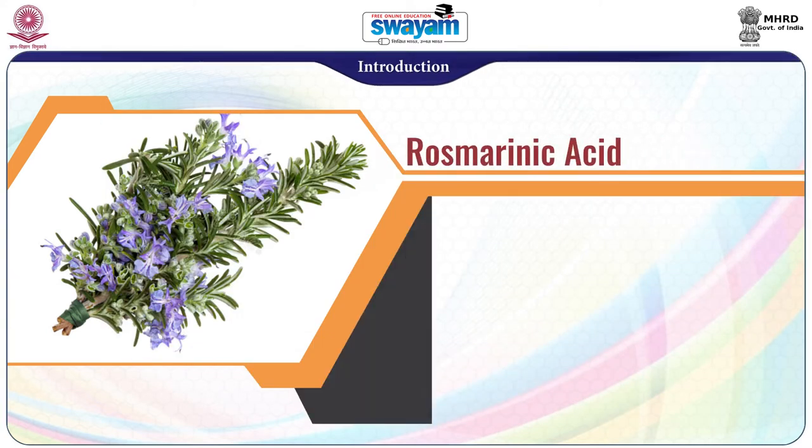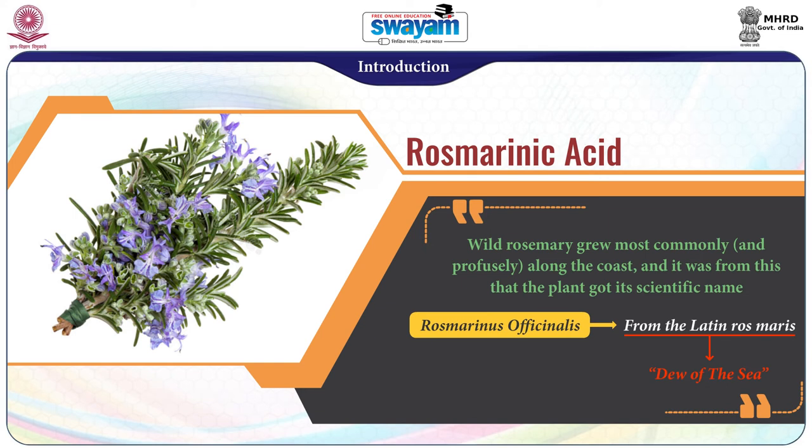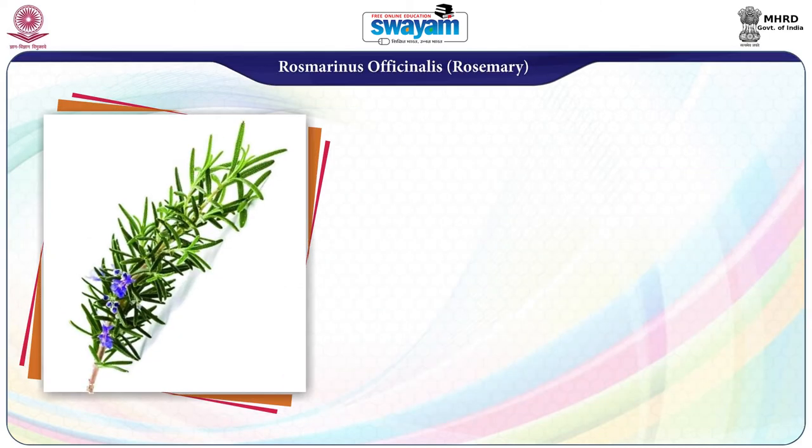In Mediterranean Europe, wild rosemary grew most commonly along the coast, and it was from this that the plant got its scientific name Rosmarinus officinalis, from the Latin meaning 'dew of the sea.' Rosemary is known as Rosmarinus officinalis, and the height of this plant is usually 0.3 to 1 meter.